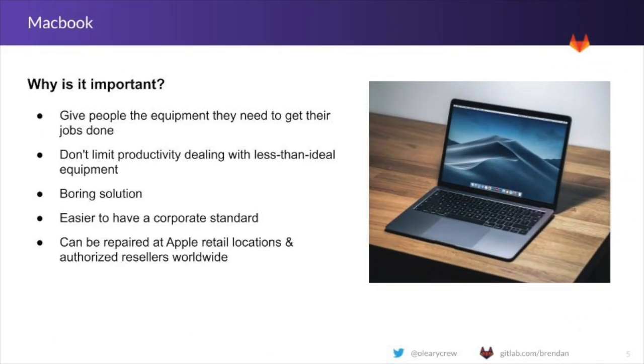First, everyone must have access to a computer that allows them to get their job done wherever they are. For this purpose, we have chosen to have mostly MacBooks as our computer of choice. While some more technically advanced folks may use Linux on their laptop, the majority of GitLab team members run macOS on a company-provided MacBook. This allows us to have a consistent user experience and provides a boring solution for top-tier hardware reliability for every team member.